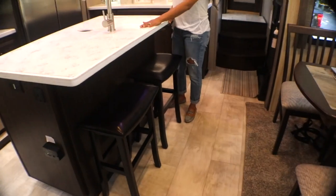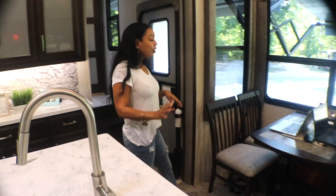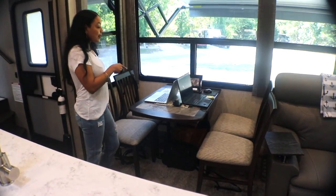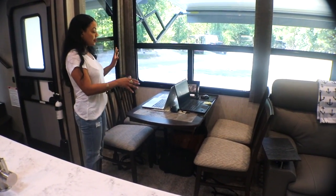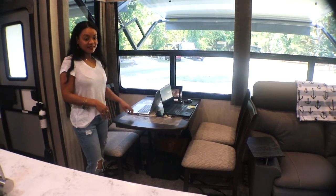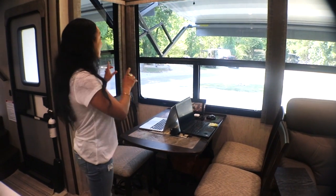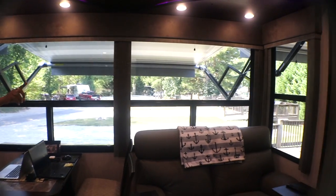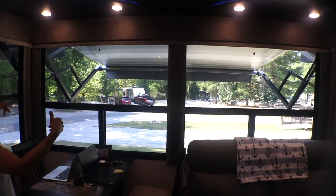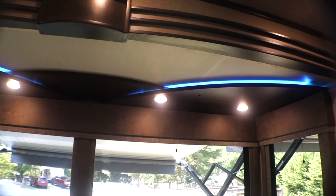On the other side of the island, we have two stools — sometimes we sit here and eat when we're not at the dining table. Over to the dining area: before we had a dinette, but what I love about this is that you can move these chairs and gear it to however you want to sit. Daryl and I use this as a workstation sometimes. Large windows with a lot of light coming in, and look at the LED lights above all around the kitchen.